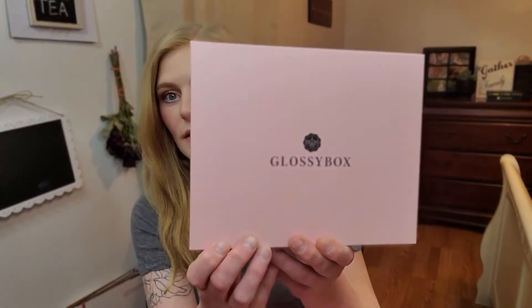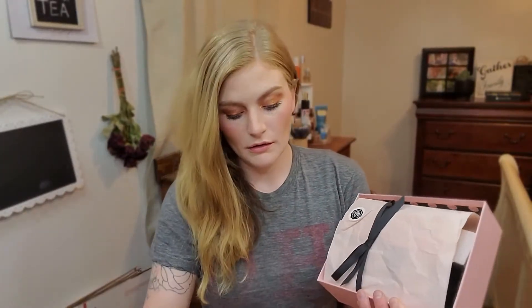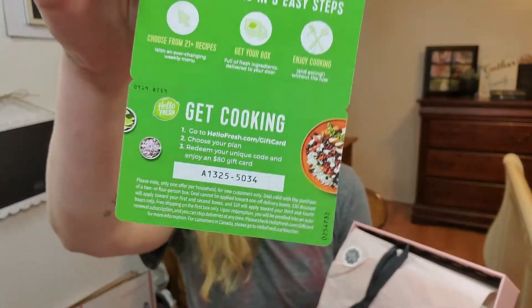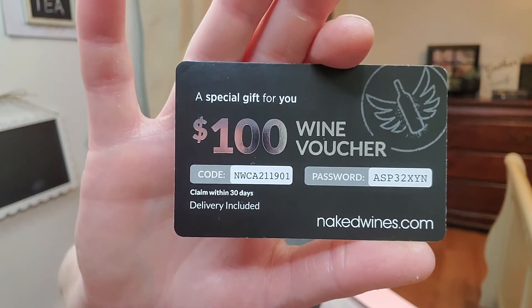We are going to start with the Glossy Box. This is what the box looks like every month — it comes in this pink box, and again this is $21 a month. They always tie it up in a little ribbon, and you do get a couple coupons this month: one for HelloFresh and one for Naked Wines, which is a $100 voucher.